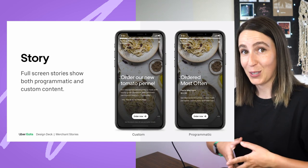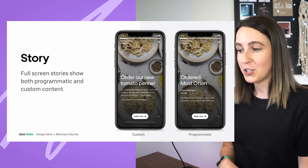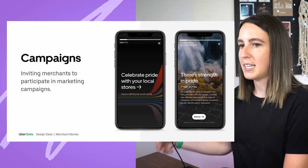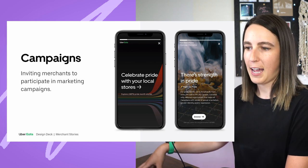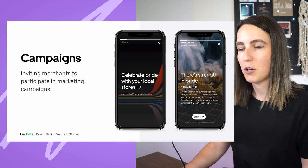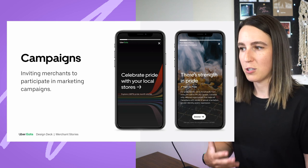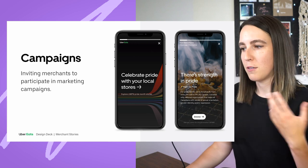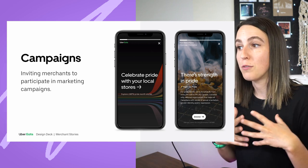This is what the full screen story ended up looking like. We had two different designs depending on whether it's custom content created by the merchant or programmatically done by Uber Eats. We also started expanding these stories into different campaigns — for example, the Pride campaign earlier this year, using stories to communicate branding messaging around Pride while also letting merchants opt in to be part of that campaign, share their own custom content or messaging, and we'd group all the Pride stories together.